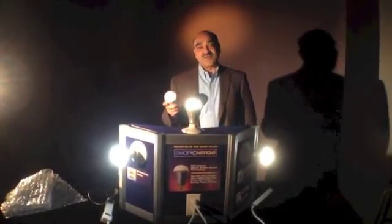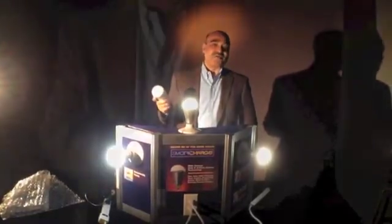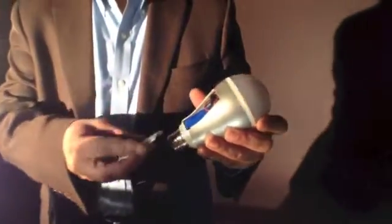It works just like a normal light bulb during a power fail. With this LED light bulb, we put a rechargeable battery — our technology — inside the bulb, so it looks like a normal bulb.